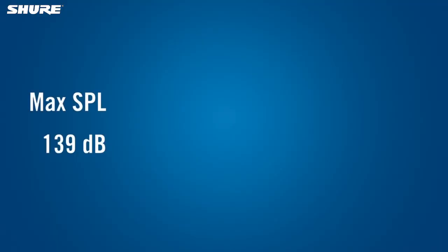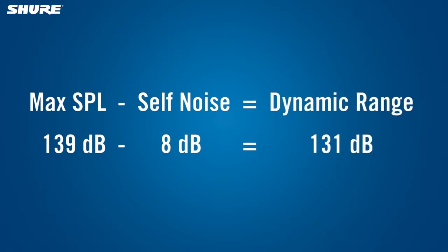The difference between the maximum SPL and the self-noise is called the dynamic range of the mic. This is essentially the range of sound levels that the microphone can work with.